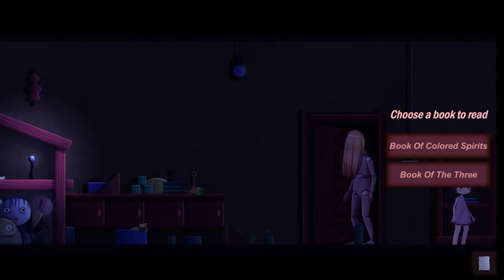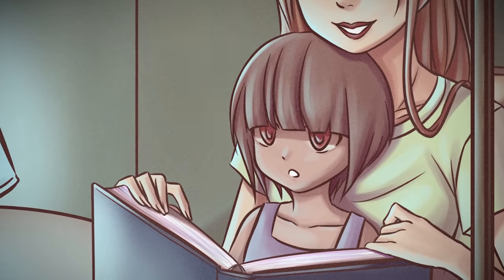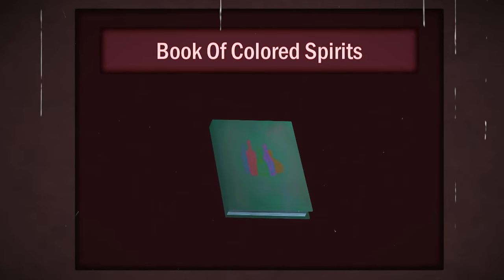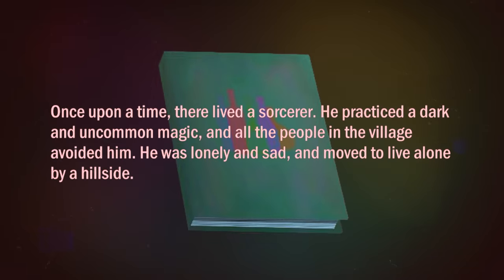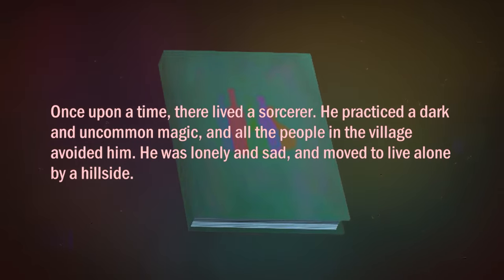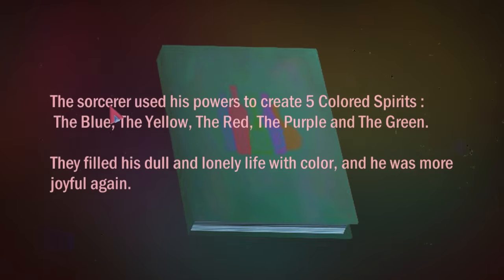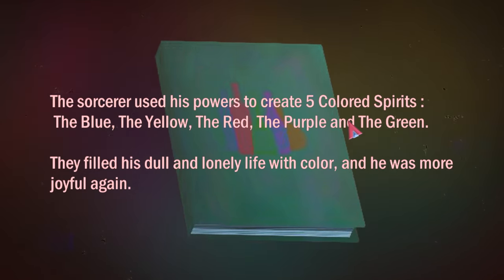Upon entering her playroom, Renee discovers two books — she remembers both were read to her by her late mother. The first is titled The Book of Coloured Spirits. This book describes the tale of a sorcerer who practiced dark arts and black magic. Everybody in the village feared him, leading the sorcerer to live a life of solitude. In his loneliness the sorcerer conjured up five coloured spirits: blue, yellow, red, purple and green.